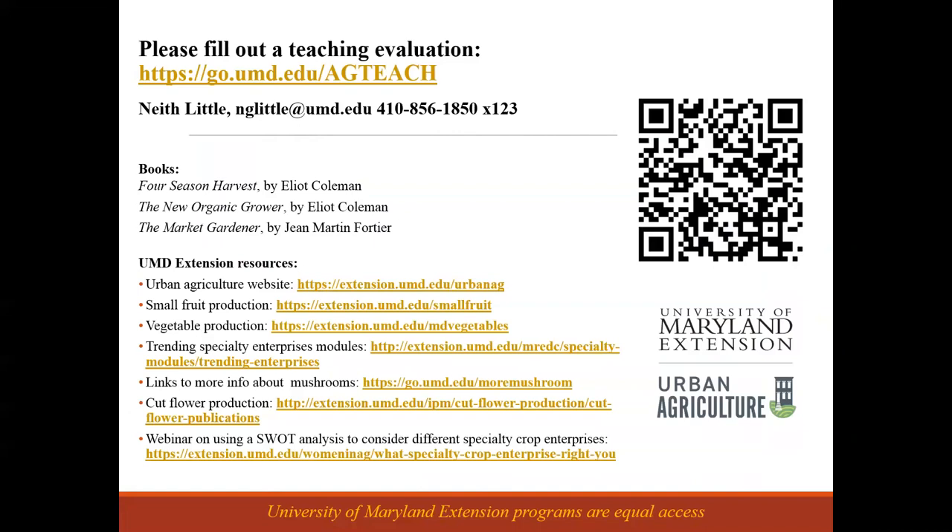Those are all the slides I've got. I think we have about a couple of minutes left for questions. I've got some links here to books that are very helpful for market gardeners and resources for more information about the different types of crops we talked about. In particular, I'd encourage you to view our previous webinar on using a SWOT analysis — strengths, weaknesses, opportunities, and threats — to evaluate different enterprises. As we talked about, there's no one crop that's right for everyone, so that tool can help you start digging into what's right for your situation.